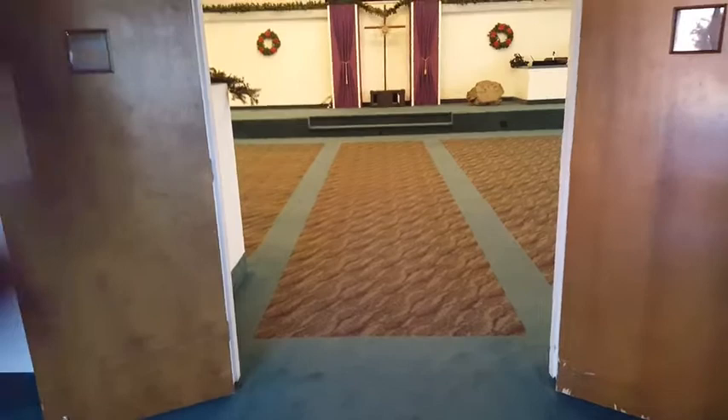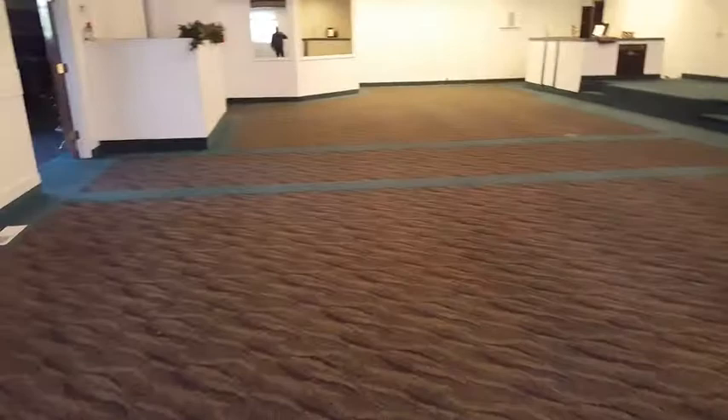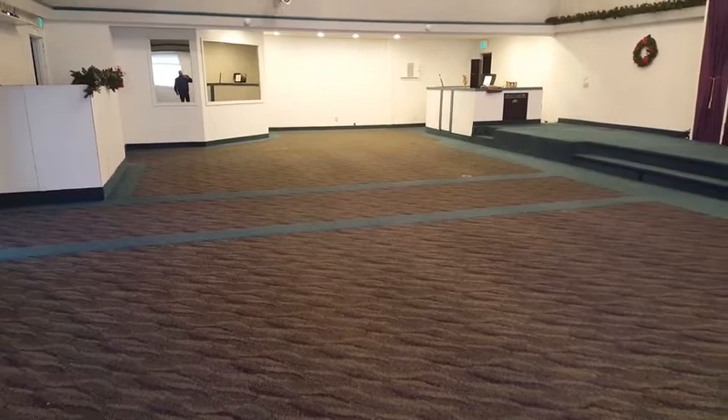We are out in Clackamas doing a bit of professional commercial carpet cleaning here at this church. We've got it broken down into three phases, so this is going to be the first phase that we're going to be doing today. We go through and get this room all cleaned up using Commercial Magic. We are going to pre-scrub using a red pad on a 175, give it a good scrubbing, and then dwell time, and then we're going to extract it with our powerful truck-mounted steam cleaning.